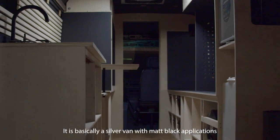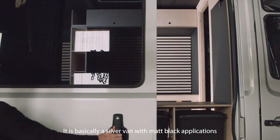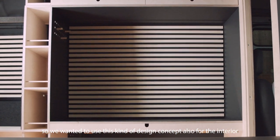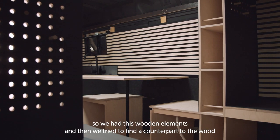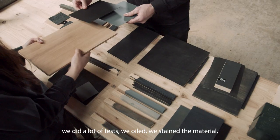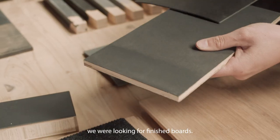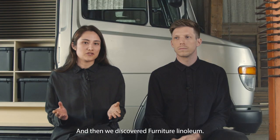It is basically a silver van with matte black applications. We wanted to use this design concept also for the interior. We had these wooden elements and then we tried to find the counterpart to the wood. We did a lot of tests — we oiled, we stained the material, we were looking for finished boards — and then we discovered furniture linoleum.